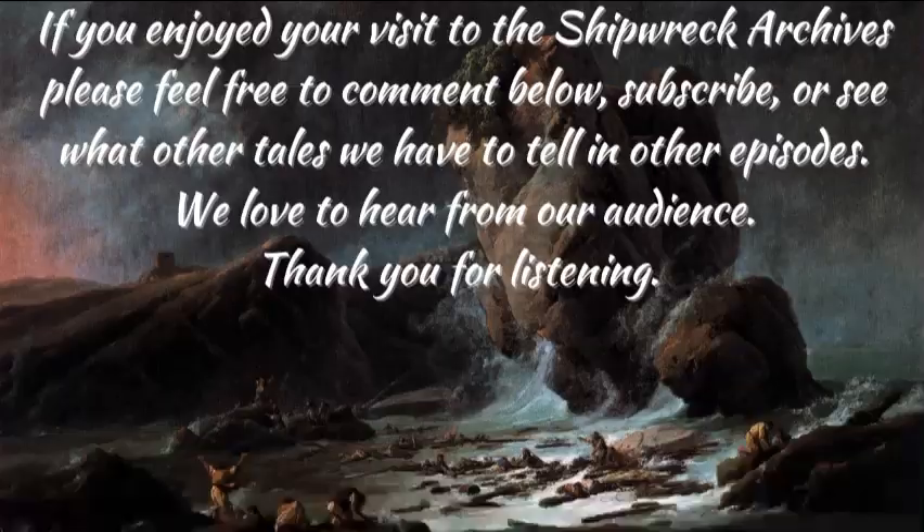For more information, please see Great Shipwrecks: A Record of Perils and Disasters at Sea, by William Henry Davenport Adams, published in 1877, or see our other sources in the description below. Thank you for listening. Thank you for visiting the Shipwreck Archives. See you soon!